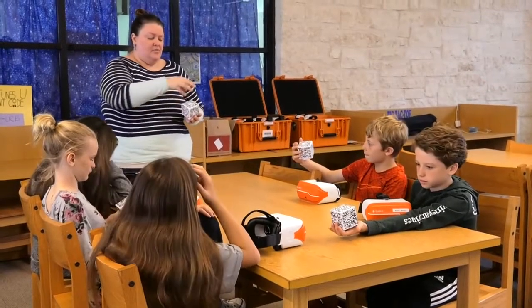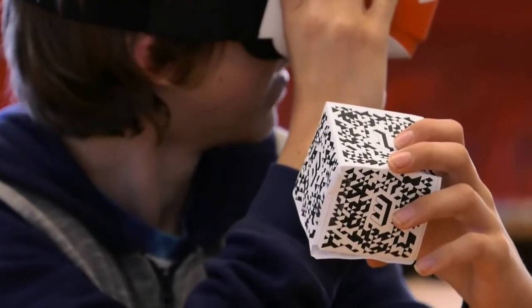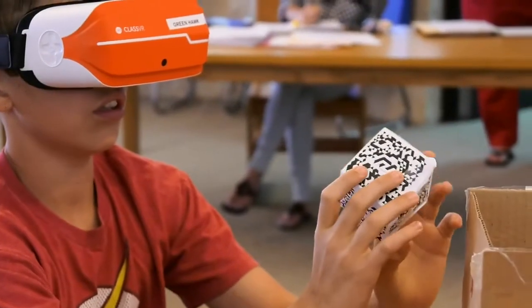One of the last things that I put on there was our AR experience for the students. They hold a cube in their hand that has a QR code on it, and once the headset looks at the QR code the image pops up on top of the cube. So instead of dissecting a frog like we used to, now you can actually see the frog in your hand, and they're still able to experience it as if it is real.